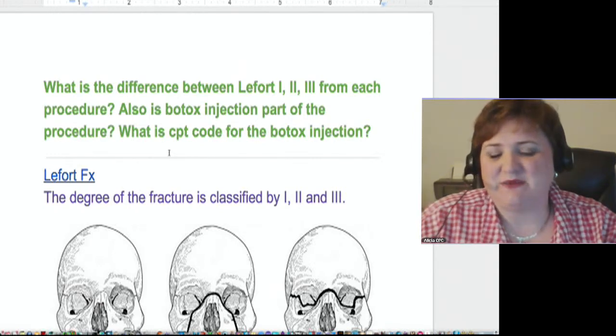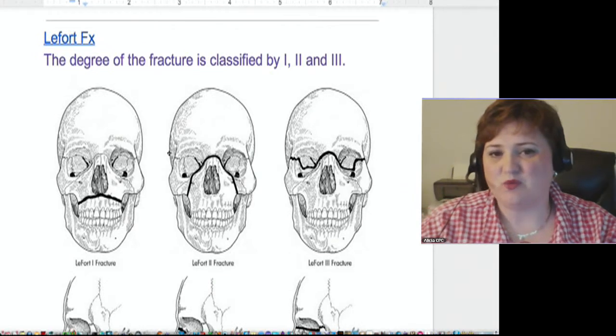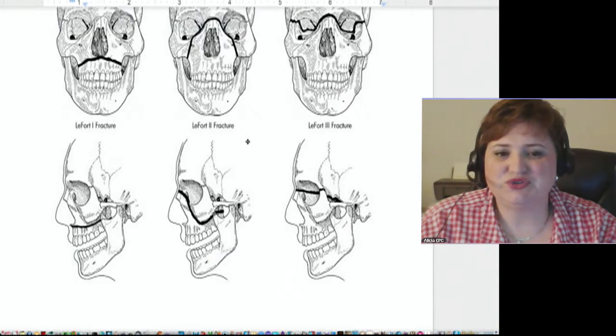I think that was why the person that submitted this question was combining this LeFort 1, 2, and 3 and also wanted to know about the Botox procedure. Otherwise, I was left questioning what the significance was as to why they were combining these two things. That's about all I could find on those two — the Botox and LeFort fractures.